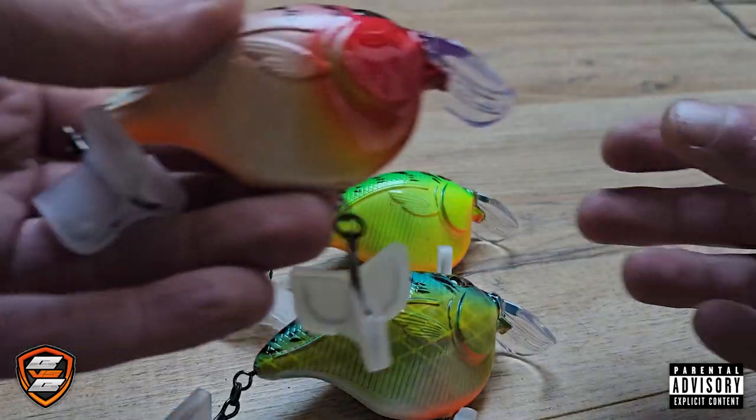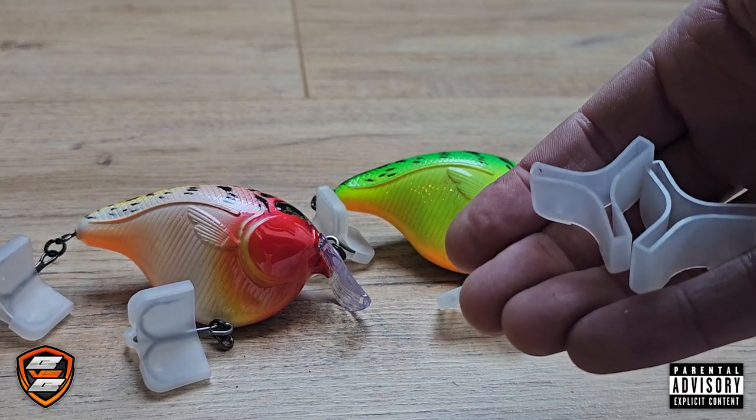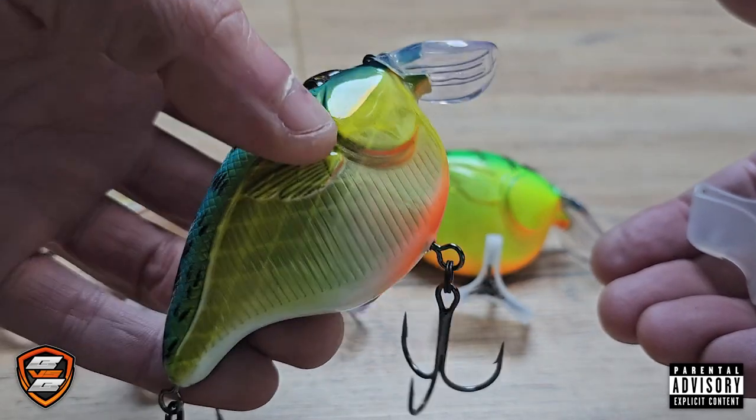If there is one thing I have to give Rosemeyer credit for, it's these hook covers. It's a wonder that these convenient little things are even more worth than the lure itself.